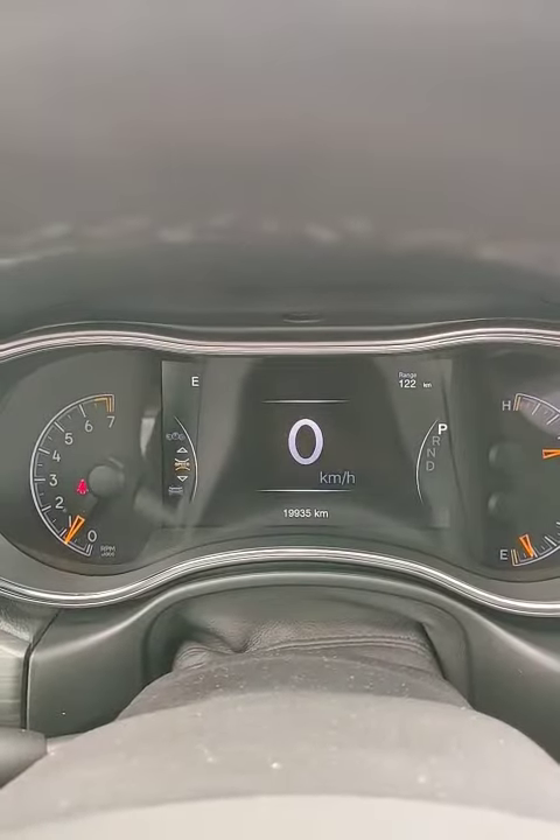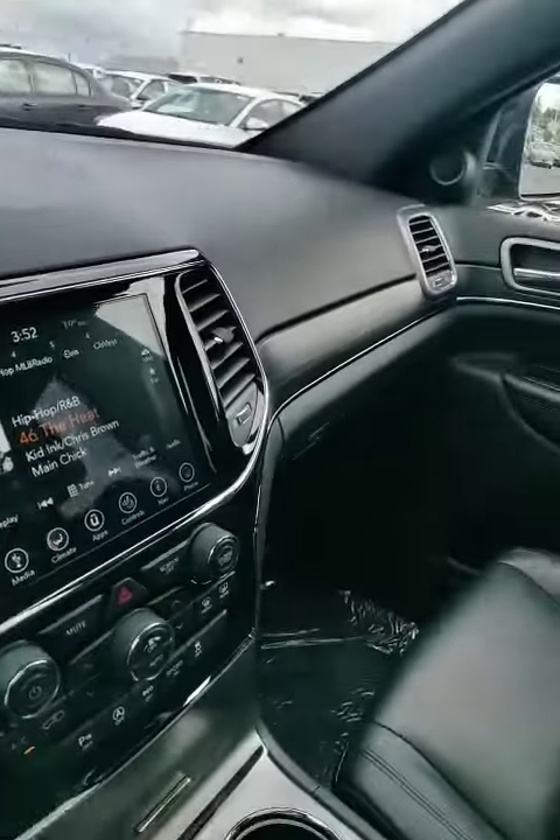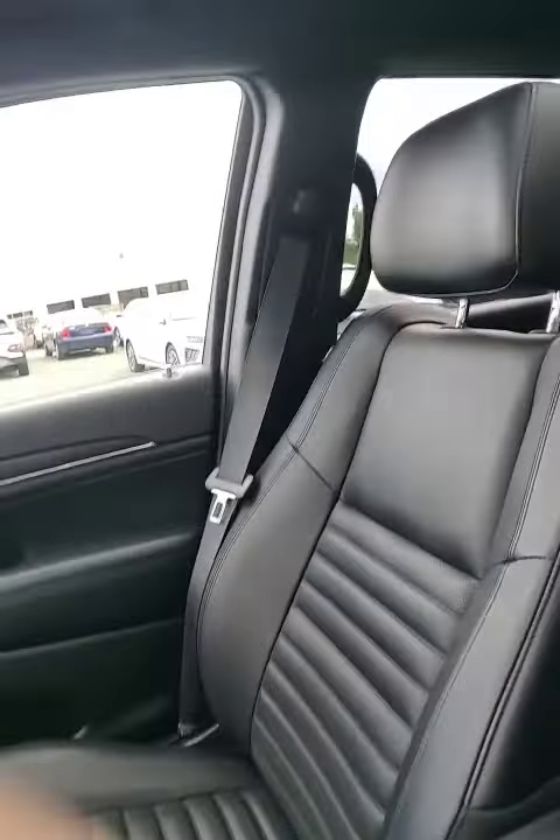You've got Bluetooth and air conditioning. Just over 19,935 kilometers on this vehicle, so it's really well kept, really well maintained, really low mileage. It's Stephen here at Abbotsford Hyundai — if you have any other questions, please reach out to me and we'll be in touch. Thanks a lot.